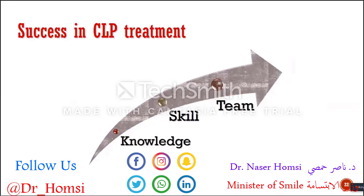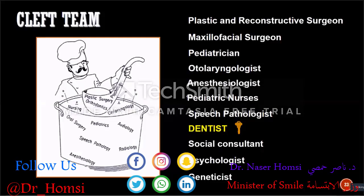You should improve your skills, and you need to work together with your team. Teamwork is very important in cleft care, and as dentists, we have the key position in this group of physicians.